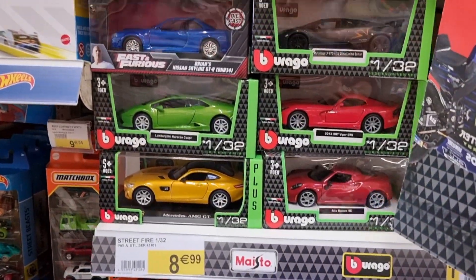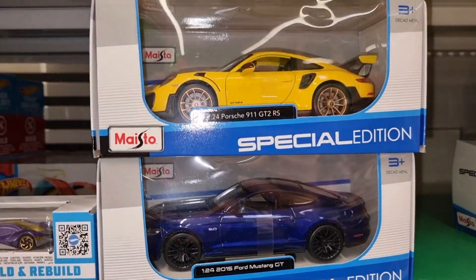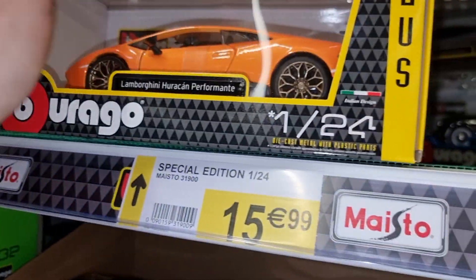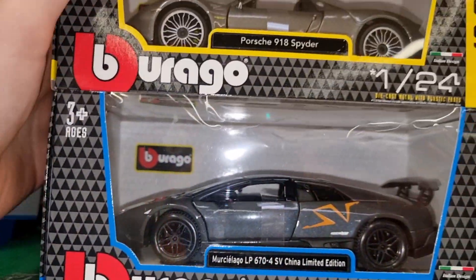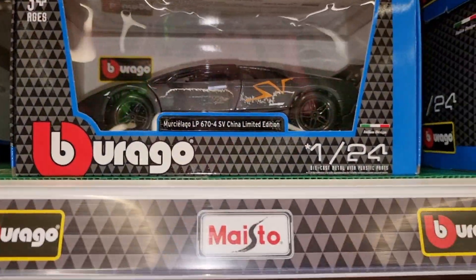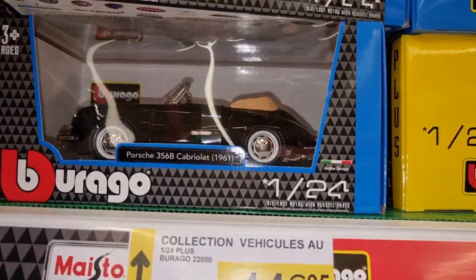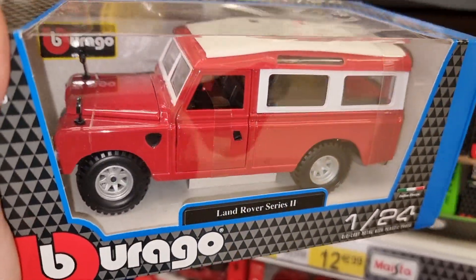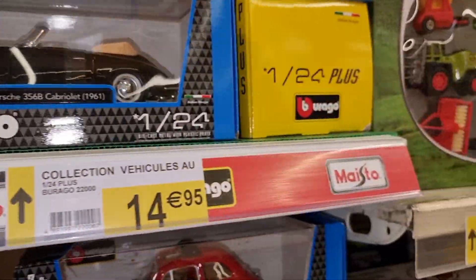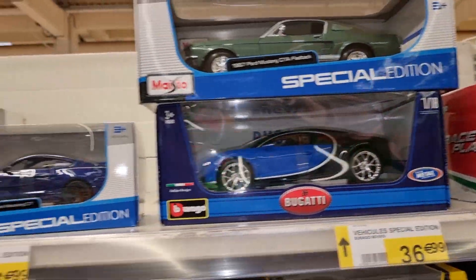Here we got some more Bburago in 1:32 scale, some Maisto castings in 1:24. This is a nice one - the Lamborghini in 1:24 scale, and behind that a Porsche, and here a nice 918 Spider. The bigger scale Bburago are very nice, good price-quality. This Land Rover is also a pretty cool looking one. We got Porsche over here, a nice Ferrari, Bugatti, Mustang.